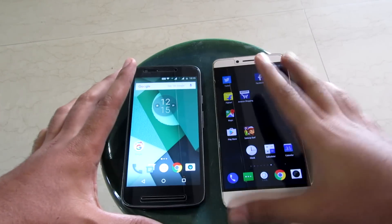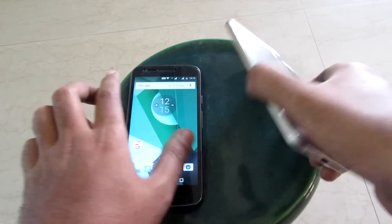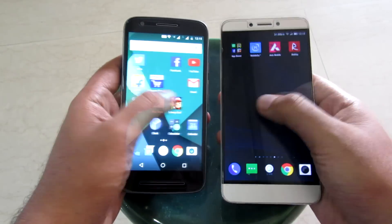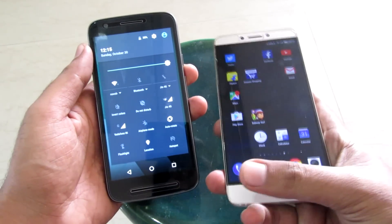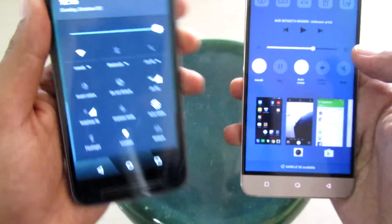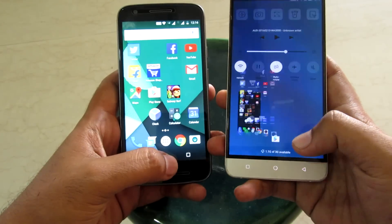Hey guys, what's up? In this video I'm going to do a speed and multitasking performance test between the Moto E3 Power and the LeEco Le1S. The Moto E3 Power retails for 7,999 Indian rupees or 120 US dollars and has a MediaTek MT6735P processor with 2GB of RAM and 16GB of ROM. The Le1S retails for 10,000 Indian rupees or 150 US dollars and has the MediaTek Helio X10 processor with 3GB of RAM and 32GB of ROM. Both devices are connected to the same Wi-Fi network, all applications are updated to the latest versions, and nothing is running in the background, so let's begin.